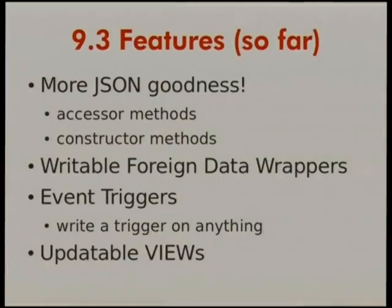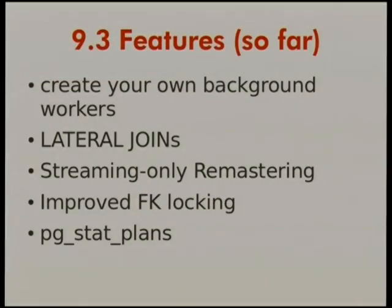What's coming in 9.3? More JSON goodness — accessor methods, so the PLV8 workaround I showed you won't be 100% necessary, because it'll be built-in C code in Postgres for accessing individual JSON items. Writable foreign data wrappers — right now they're read-only; they'll be writable in 9.3. Event triggers — basically write a trigger on anything, like 'when this user logs in, fire this event.' Updatable views. Create your own background workers — you want a task manager to run as part of Postgres. Lateral joins for the serious SQL geeks.